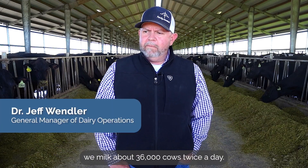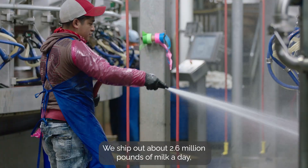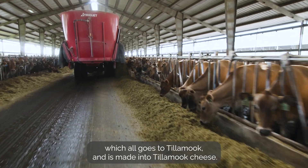Here at Three Mile Canyon Farms, we milk about 36,000 cows twice a day. We ship out about 2.6 million pounds of milk a day, which all goes to Tillamook. It's made into Tillamook cheese.